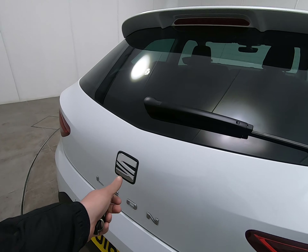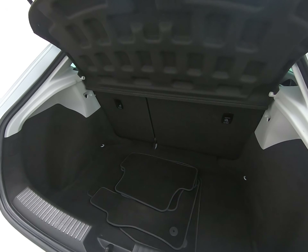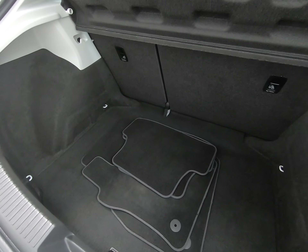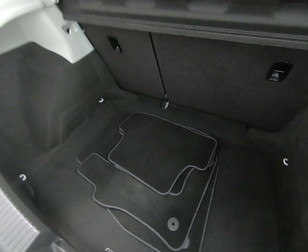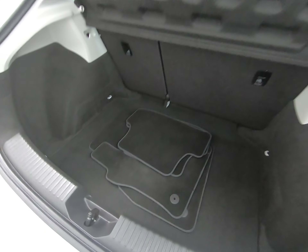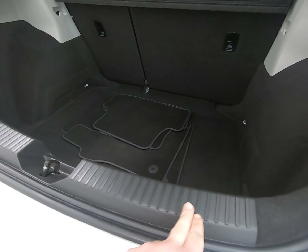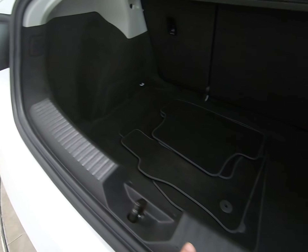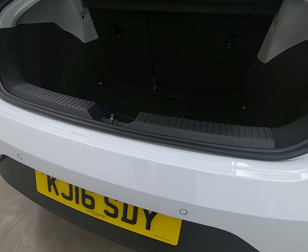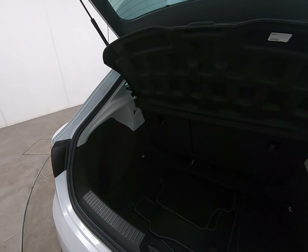Nothing to point out on the tailgate. Inside the luggage compartment everything is nice and clean — the parcel shelf is present. The genuine over mats fitted from brand new have done the job and protected all the carpets. A close up of the plastics in the luggage compartment shows no scuffs or scratches, and a close up of the rear of the bumper shows absolutely no sign of any luggage rash at all.